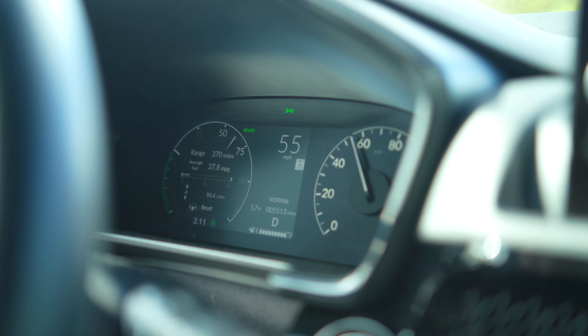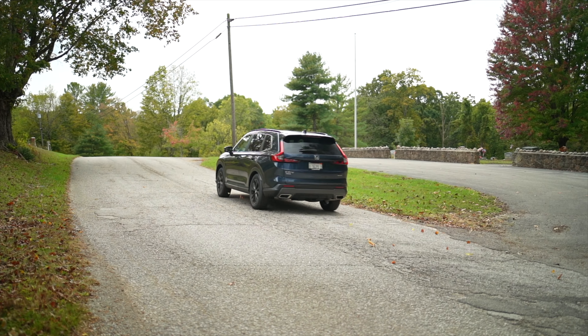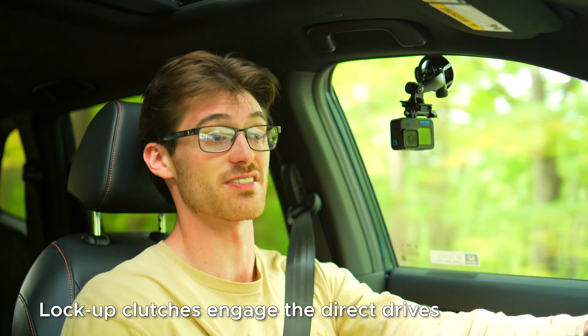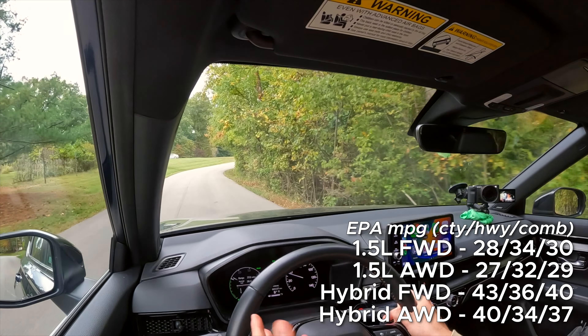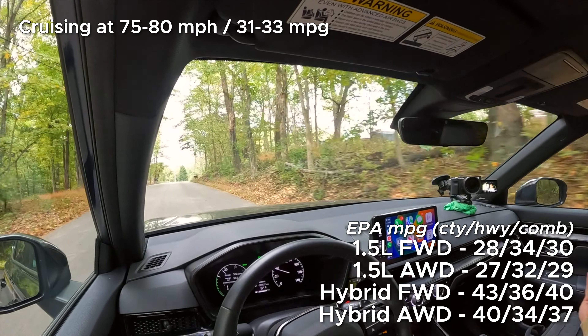And then while it does its shifts, the electric drive motor provides continuous acceleration. And to further improve that natural feeling, this has a low speed direct drive and a higher speed direct drive, where the engine is directly powering the wheels. This pulls off some stellar numbers according to the EPA. And even here in the real world, it's pretty easy to manage 36 to 37 mpg, and if you're in town, 40.